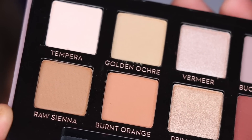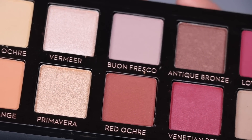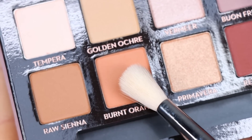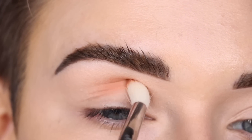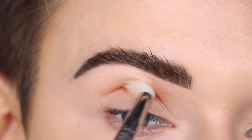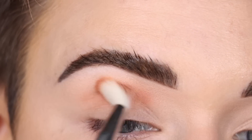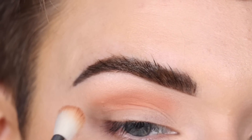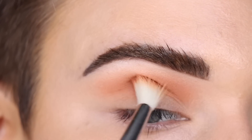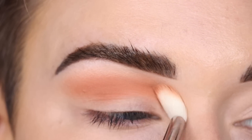I'm using the newer Juvia's Place Natural Radiance foundation. Let's dig into the Modern Renaissance palette and do some 2016 glam. Can we just quickly appreciate this brand new palette — I have not touched any of these shades yet. So gorgeous. I'm going to take the shade Burnt Orange on a Sigma E35 and that's going to go in my crease. I am picking up a little bit more shadow — this color is just gorgeous, such a classic shade.